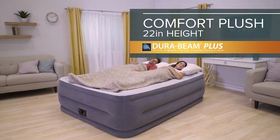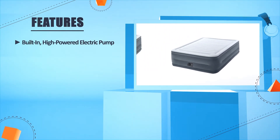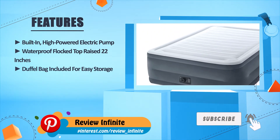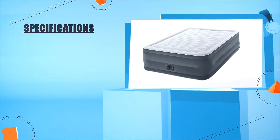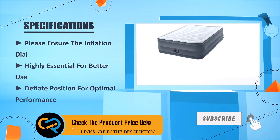The 22-inch Comfort Plush features a built-in high-powered electric pump, a waterproof flocked top raised 22 inches, and a duffel bag included for easy storage. Please ensure the inflation dial is set to the correct position for optimal performance — use the deflate position when deflating for best results.